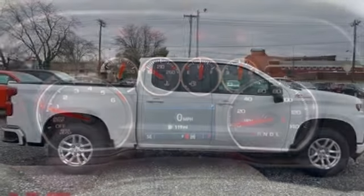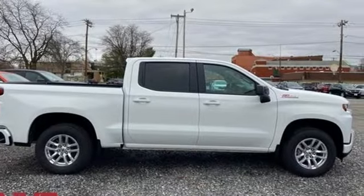Chevrolet: 100 years of icons. You'll never know till you try. Test drive it today.